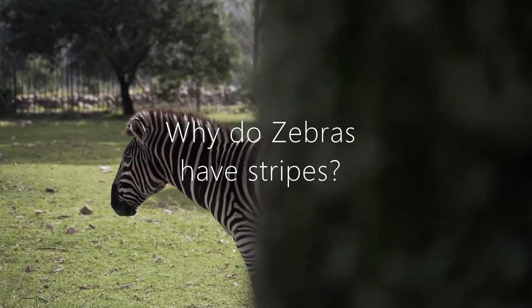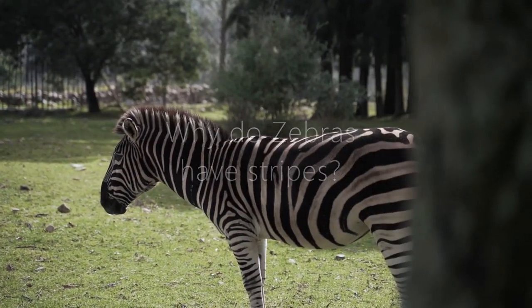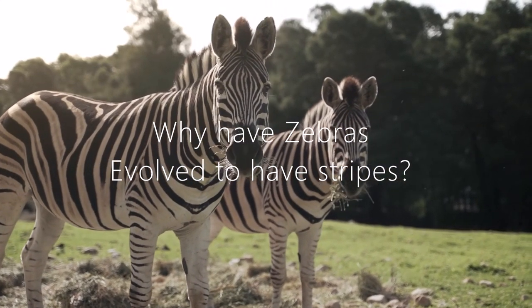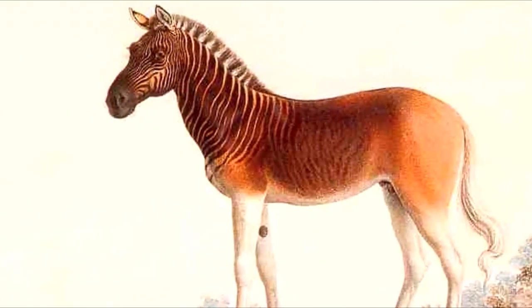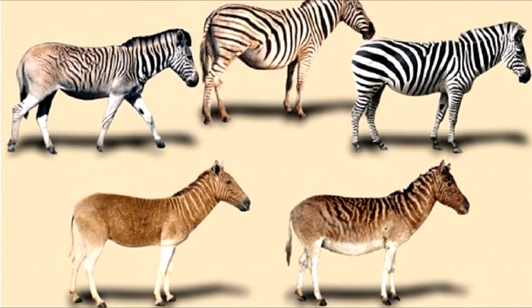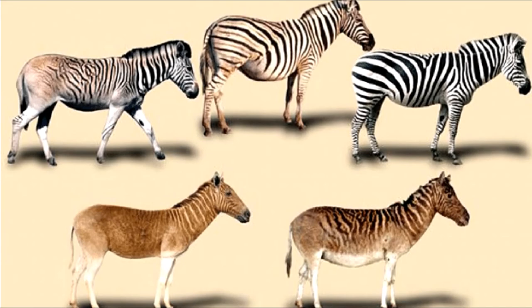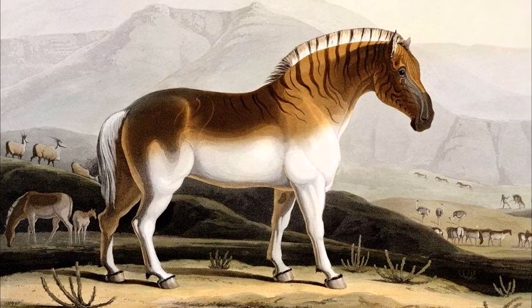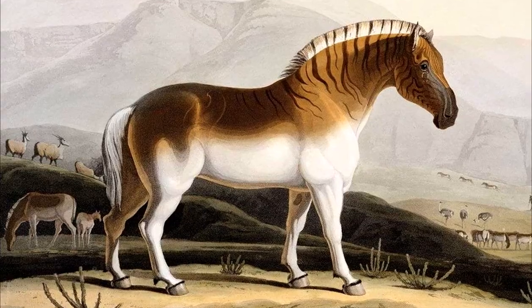Ever wondered why zebras have stripes? Or to be precise, why have zebras evolved to have stripes? Well, they didn't always have them. Roughly 2.8 million years ago, zebras didn't have stripes. It's an evolutionary process that took place over thousands of years for them to become striped.